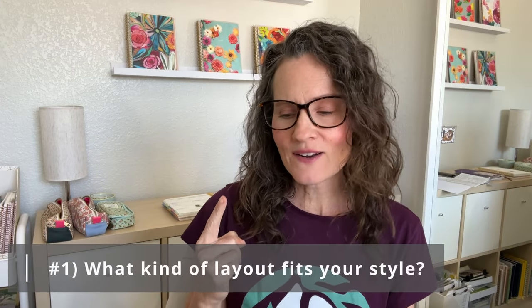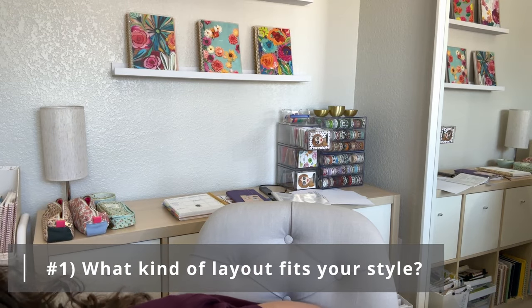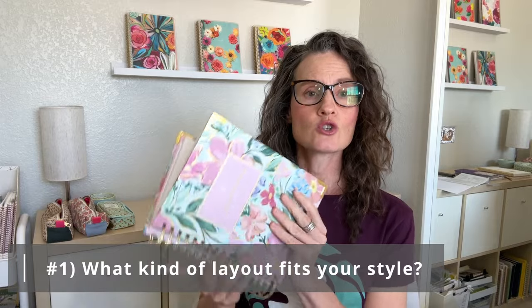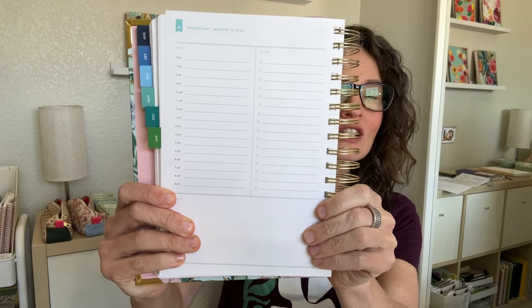Number one: what kind of layout do you need? Are you someone who would like a full page per day — a daily planner with a full page for every day of your week? That will generally have a time blocking schedule and a notes section. There are so many different daily page layouts, but if you want a daily planner it's generally one page per day. Some book-bound daily planners can have two pages per day, and if you use a bullet journal style or notebook, you can also use two pages per day.